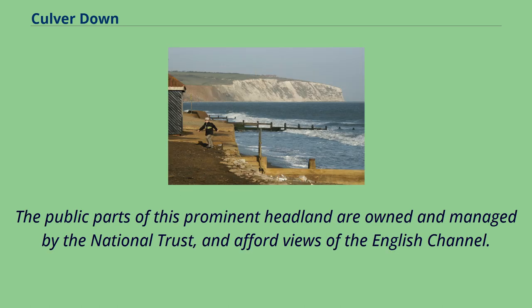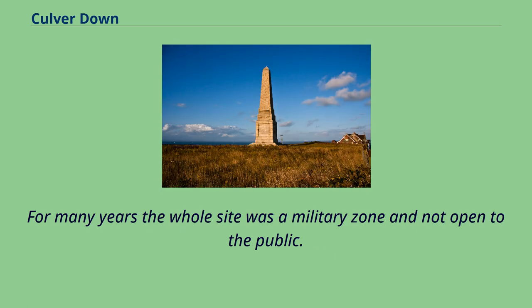The public parts of this prominent headland are owned and managed by the National Trust, and afford views of the English Channel. For many years the whole site was a military zone and not open to the public.